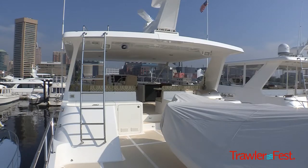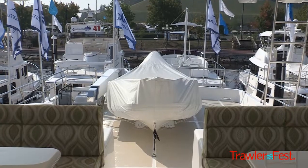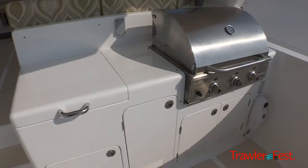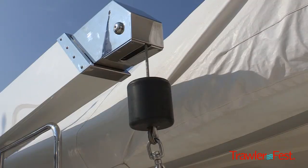We're now on the flybridge. One of the best aspects of our vessel is the flybridge — we've trademarked it as the Deluxe Bridge. We take advantage of full beam on our flybridges to give you maximum usable space.